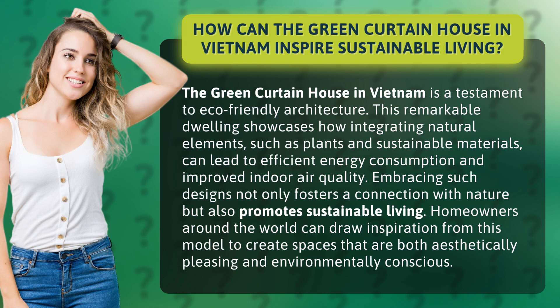Embracing such designs not only fosters a connection with nature but also promotes sustainable living. Homeowners around the world can draw inspiration from this model to create spaces that are both aesthetically pleasing and environmentally conscious.